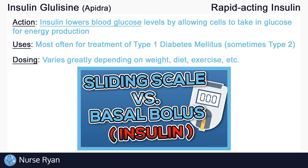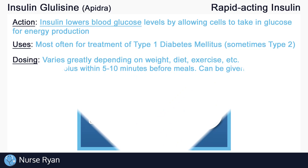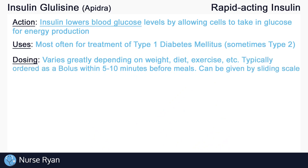I'll leave a link in the video description to my video on basal bolus and sliding scale orders — I really recommend reviewing that video to get a good understanding on how to follow these orders and administer insulin correctly and on time. You'll typically see insulin glulisine being ordered as a bolus order before meals, often given within 5 to 10 minutes before meals due to its very rapid onset. It can also be given as a sliding scale order depending on the blood glucose level.